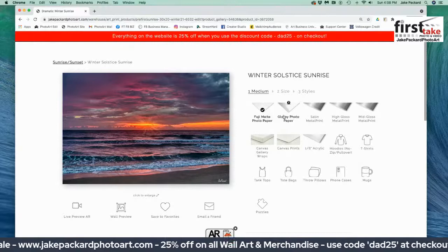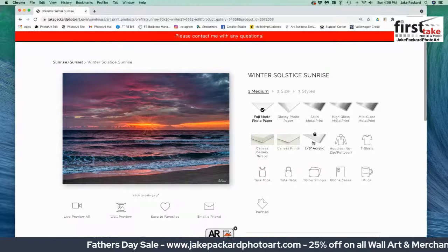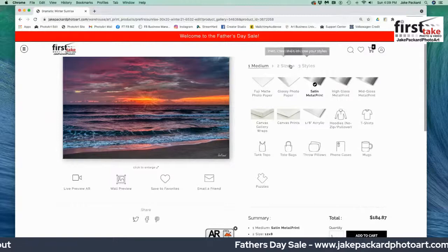There are options: paper — glossy or matte; metal, which is very contemporary and very in vogue, with either a satin finish, high gloss finish, or mid gloss finish; canvas prints with a canvas gallery wrap where the edges are wrapped around the frame; and acrylic. We like the satin metal print, which is one of my favorites. I click on satin metal — it was set to Fuji — and the price readjusts itself down by the Add to Cart button. We started, as we did with the wall preview, on the 12 by 8.